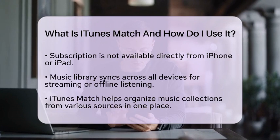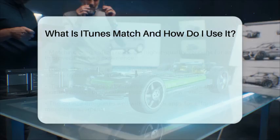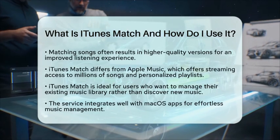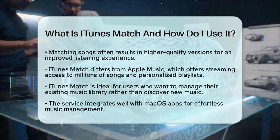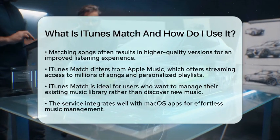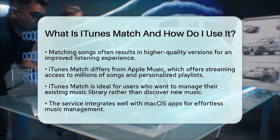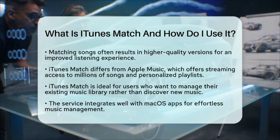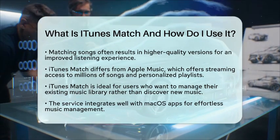It is also worth noting the difference between iTunes Match and Apple Music. While iTunes Match focuses on managing your existing music library, Apple Music offers streaming access to millions of songs, personalized playlists, and live radio stations. If you mainly want to access your own music, iTunes Match is a great choice. But if you are interested in discovering new music, Apple Music might be better for you.